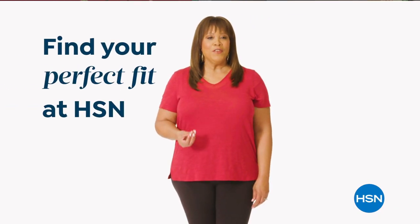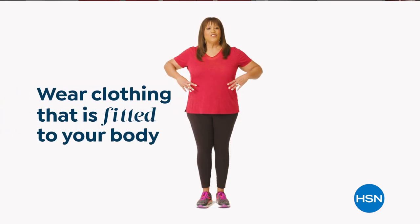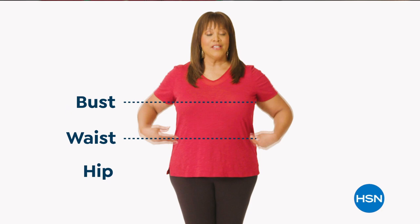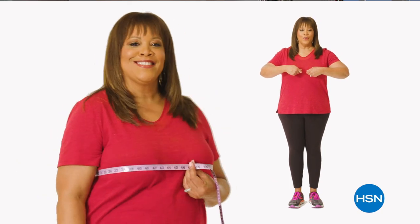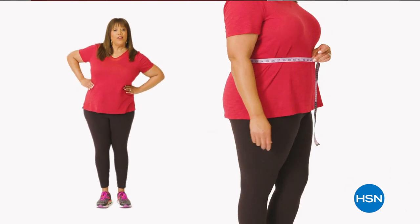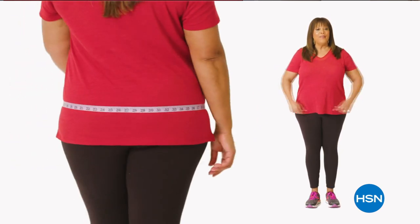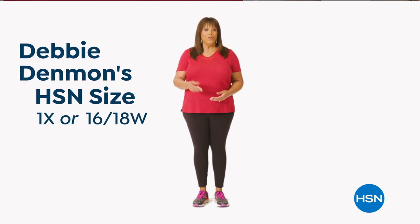If you want to find your perfect fit at HSN, start by taking accurate body measurements while wearing fitted clothing. There are three points of measure: your bust, your waist, and your hips. For your bust, bring the tape measure up and around to the fullest part — snug but not tight. For your natural waist, bend side to side to find where your body naturally creases. For hips, measure around the fullest part of your bottom and around the hip.